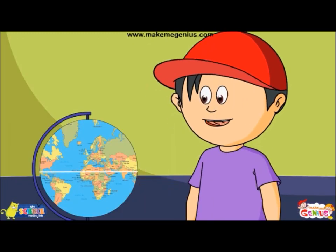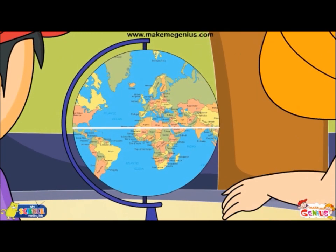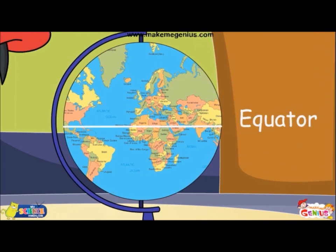I understand. But what is this line? It is called the equator. It's an imaginary line that goes around the Earth halfway, dividing it into northern and southern hemispheres. It is at a latitude of zero degrees.